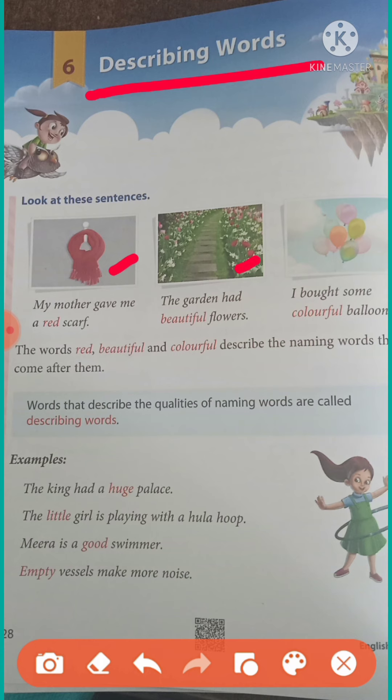Describing word — in another way you say it is an adjective. You see three pictures there. First picture: my mother gave me a red scarf. What is the color of the scarf? It is red. Second picture: the garden had a beautiful flower. What type of flower did the garden have? It had a beautiful flower, so beautiful is also an adjective. Third picture: I bought some colorful balloons, so colorful is also an adjective. The words red, beautiful, and colorful describe the naming words that come after them — words that describe the quality of a naming word are called describing words.